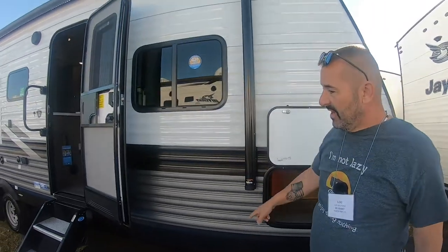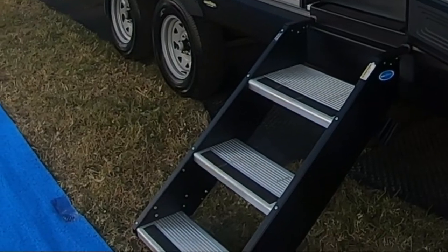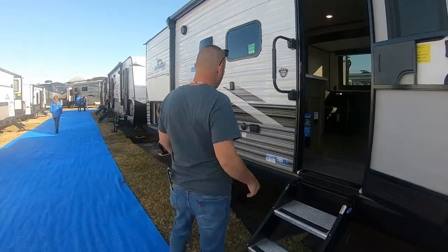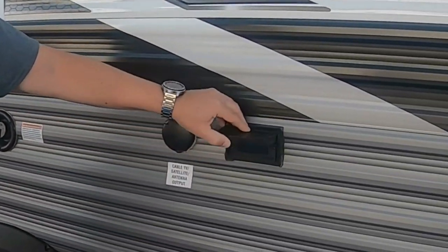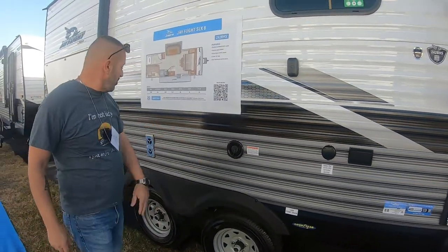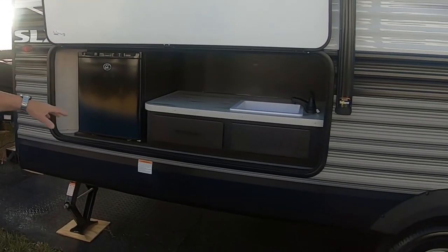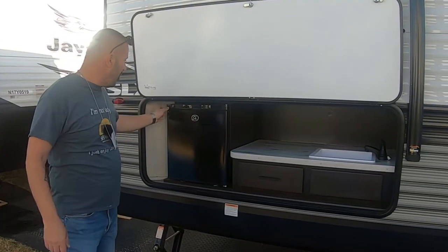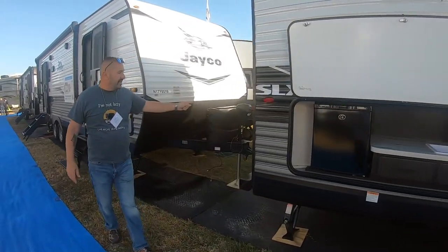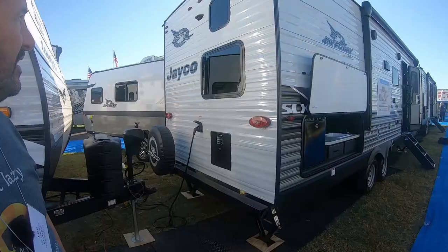It comes with a Solera power awning and has the nice Morride solid steps to get into it — really nicely done. The aluminum siding looks great. Along the side you have your typical 110 outlets, a TV mount, cable antenna, satellite input, fresh water fill, and the back of the furnace. This unit has an outdoor kitchen with pass-through storage, a small sink, a drawer, and a little fridge. On the back is a spare tire, the water heater, and your 30 amp service.